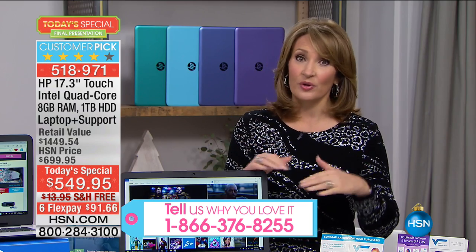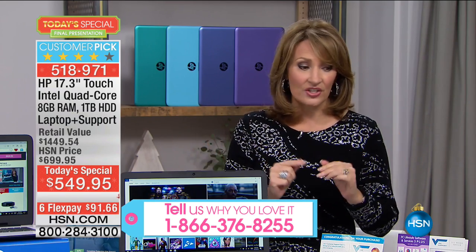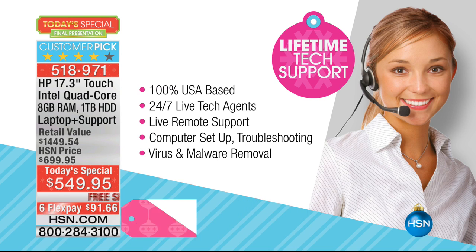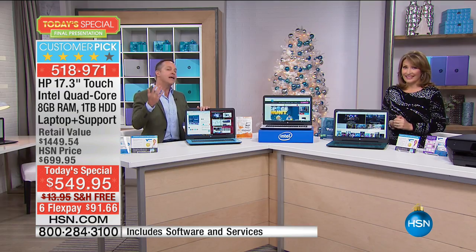When you buy an HP, you can buy it everywhere — HP is sold at the finest stores, of course. But they're not handing out a $300 lifetime of tech support or hundreds of dollars in software. This is a value that only HSN can pull off. HP is the number one selling brand at HSN — we sell more HP than any other brand across categories, and they do something very special for us.